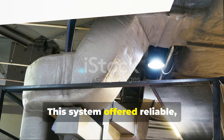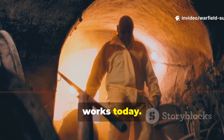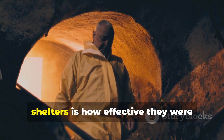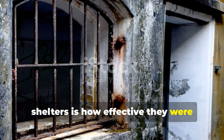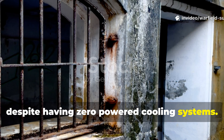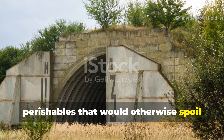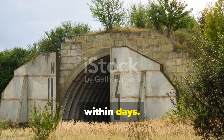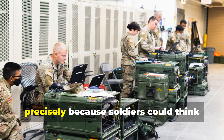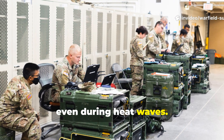This system offered reliable low-energy climate control that still works today. What stands out most when you study these shelters is how effective they were despite having zero powered cooling systems. Some performed well enough to store perishables that would otherwise spoil within days. Others served as summer command centres precisely because soldiers could think clearly in them, even during heat waves.